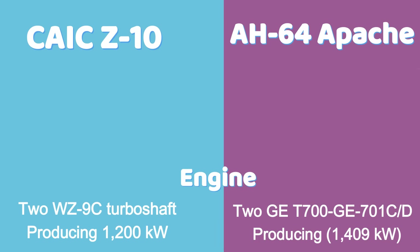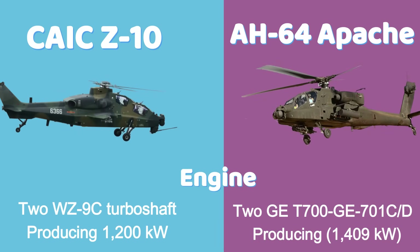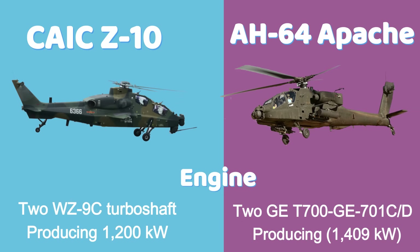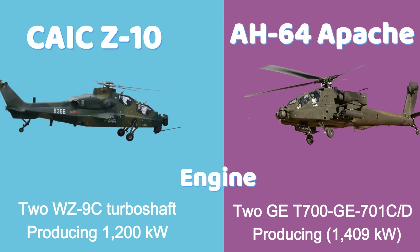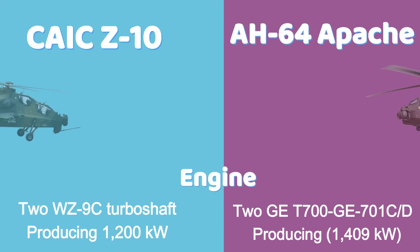The Z-10 is powered by two WZ-9C turboshaft engines, each producing approximately 1,200 kilowatts. The Apache uses more powerful engines — two General Electric T700-GE-701C/D turboshafts — generating up to 1,409 kilowatts each, giving it better lift and high-altitude performance.